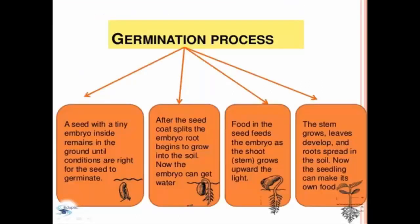In general, we have four processes in germination. First, a seed with a tiny embryo inside remains in the ground until conditions are right for the seed to germinate. After the seed coat splits, the embryo roots begin to grow into the soil. Now the embryo can get water. Third, food in the seed feeds the embryo as the shoot or stem grows upward toward light. And last, the stem grows, leaves develop, and roots spread in the soil. Now the seedling can make its own food.